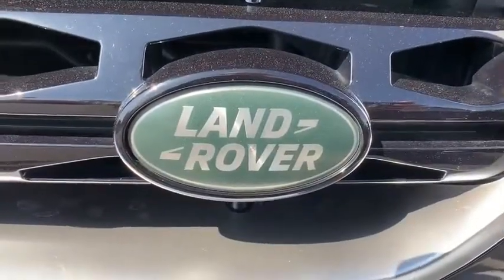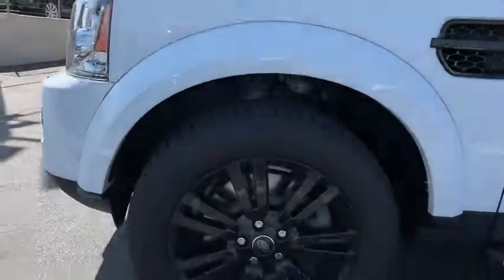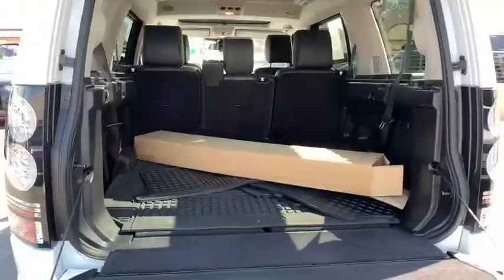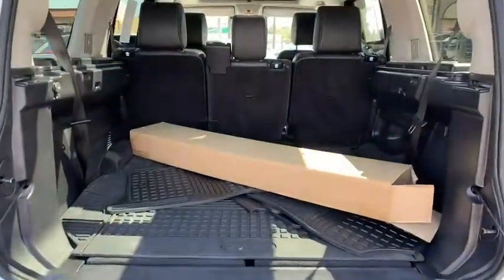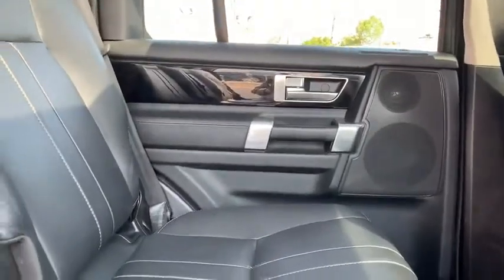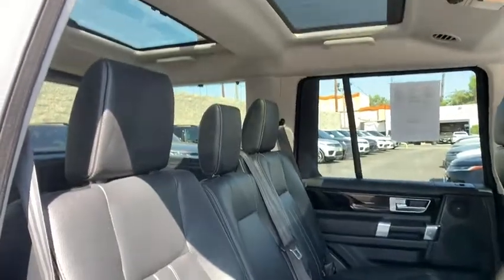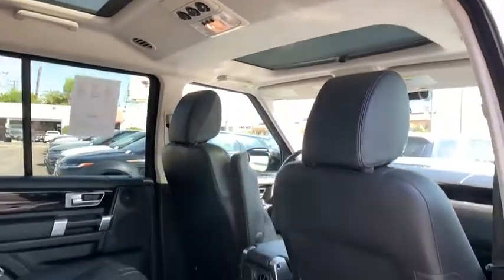Your new ride is just a phone call away. The LR4.